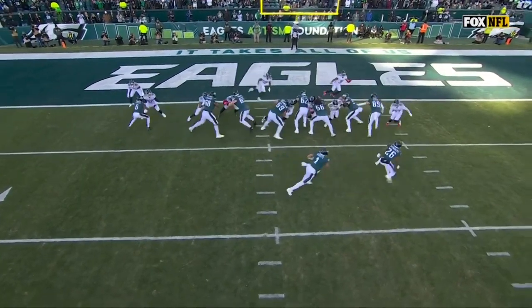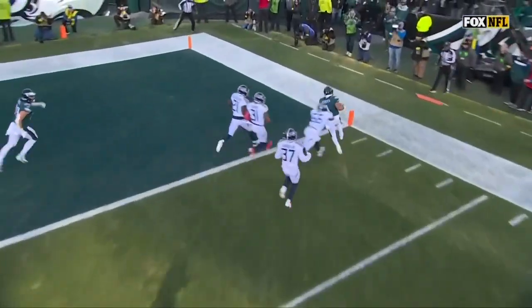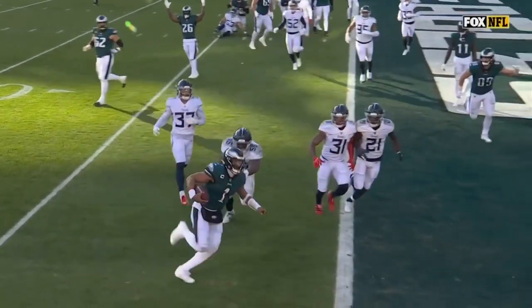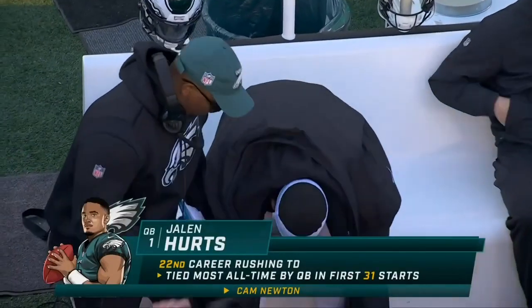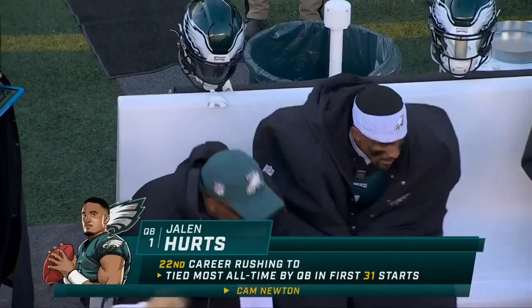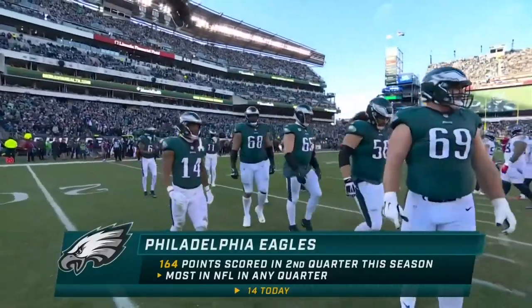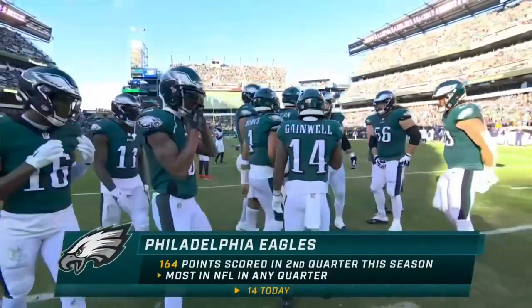Watch him — he kind of runs right into the chest of Miles Sanders. The second Jalen Hurts gets to the perimeter, he's going to win that foot race. Against running quarterbacks you've got to set edges all the time. And a quarterback's first 31 starts — 164 points in the second quarter, most in the NFL in any quarter.